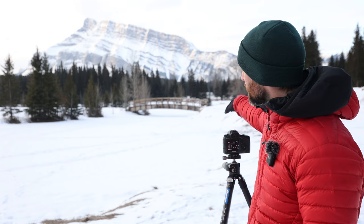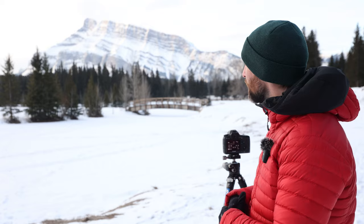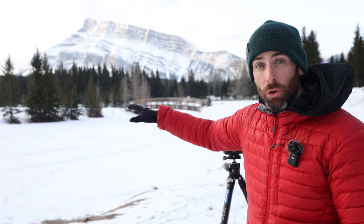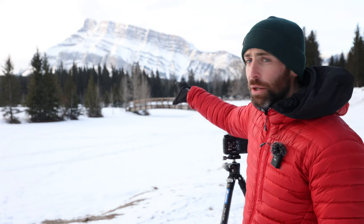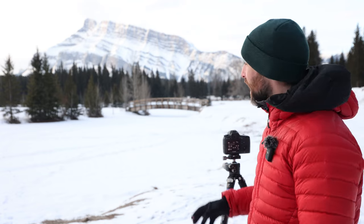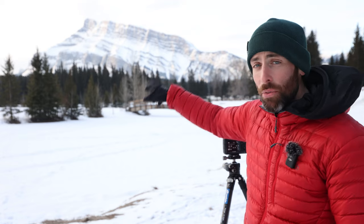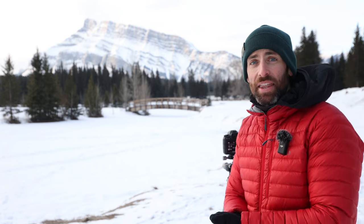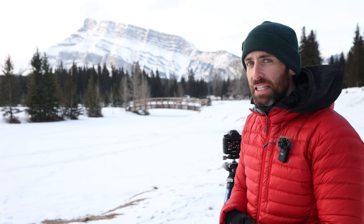You can see behind me here we've got these lovely wooden bridges, and there are two or three of these dotted around. During summer when the pond is open, you're going to get incredible reflections in the morning of Mount Rundle and those bridges and the trees. You might also be able to see some of the trees that have no leaves on them — in fall, these have yellow foliage on them.